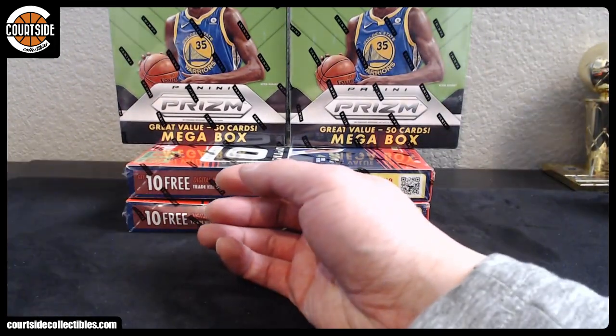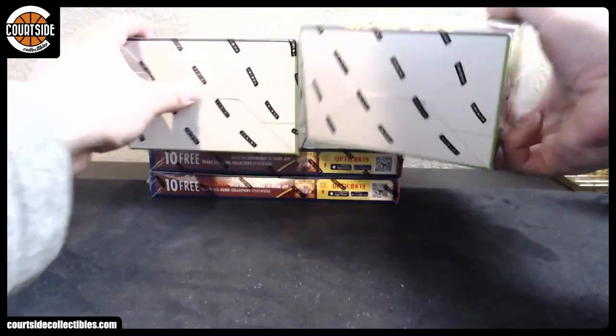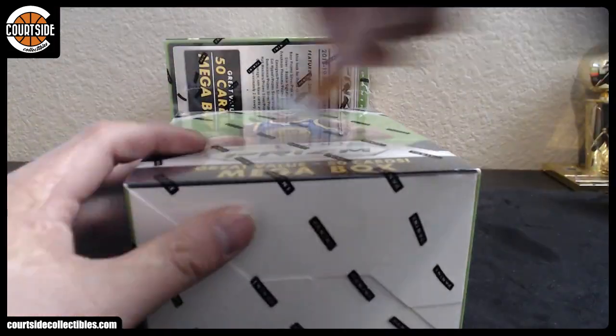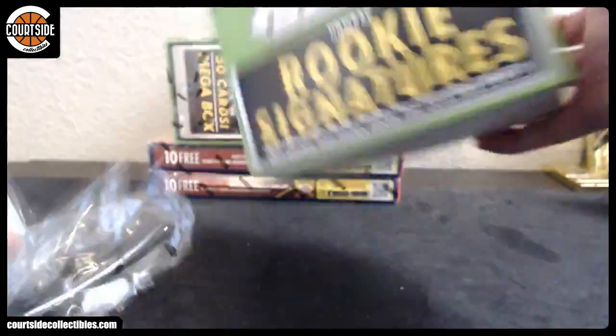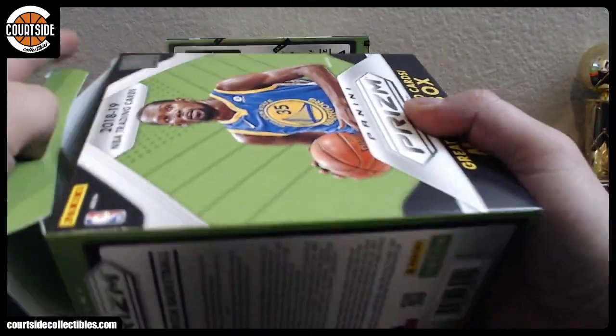Not true, Dan, not true. Maybe if I sold my Kobe logo man, I'd be able to travel like that. Is that the Jordan green?